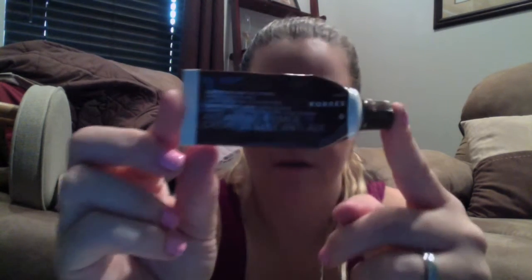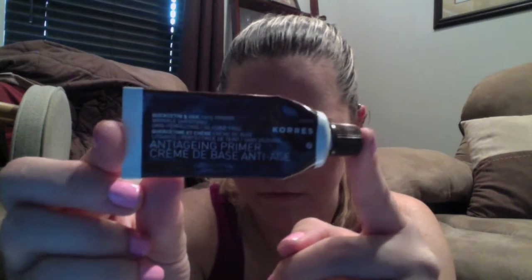This was a 100-point perk from Sephora — this is the Corez anti-aging primer, also called the Quercetin and Oak Face Primer. Nothing special, at least not to me — just a face primer.